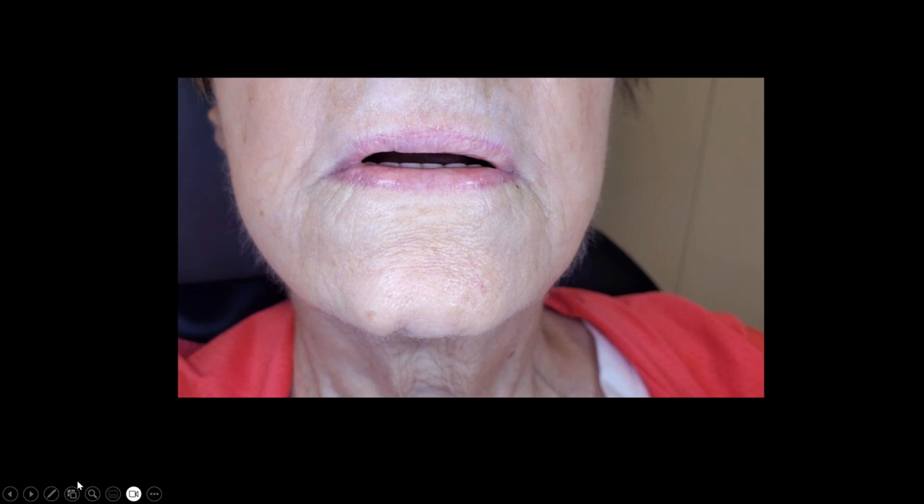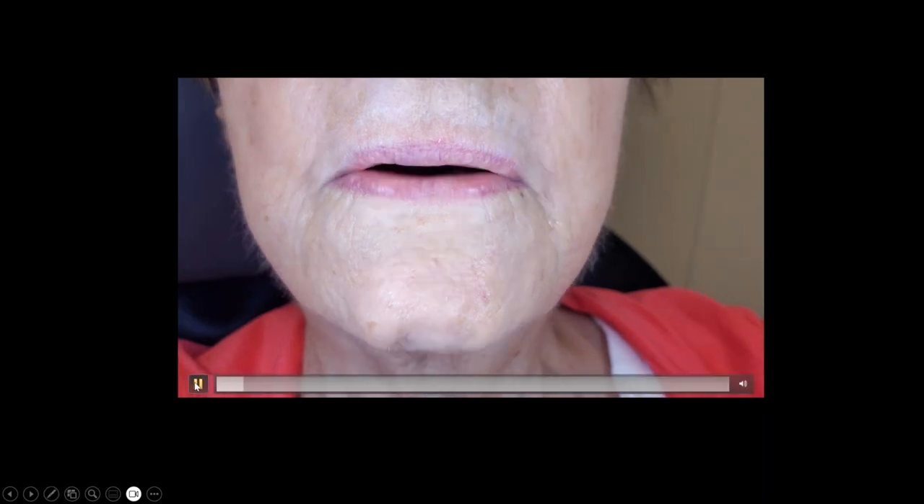Looking back at what we see clinically: the lip is quite flat with not a lot of support, we have drooping at the corners of the mouth, and the teeth are quite worn flat. We'd want a better smile line and more support. When she was speaking, you could see puffs of air coming out of the denture. From a clinical perspective, she is over-closed.